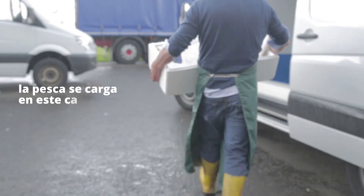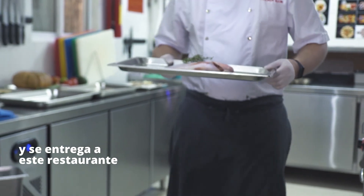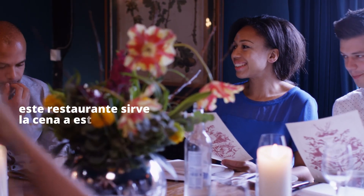Their catch is loaded onto this truck and delivered to this restaurant. This restaurant serves dinner to this family.